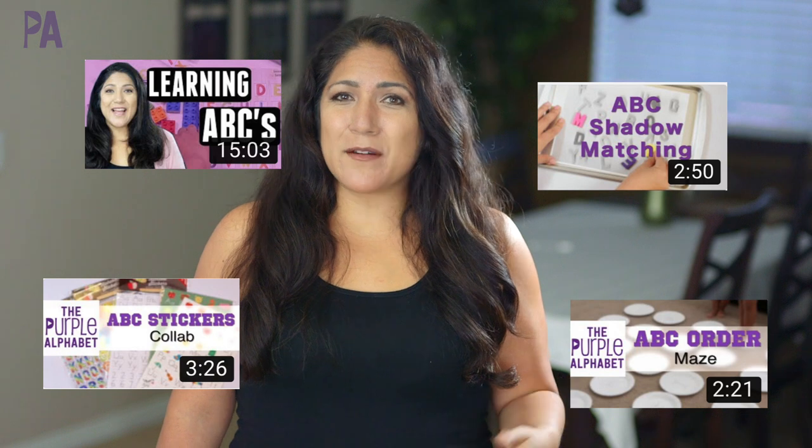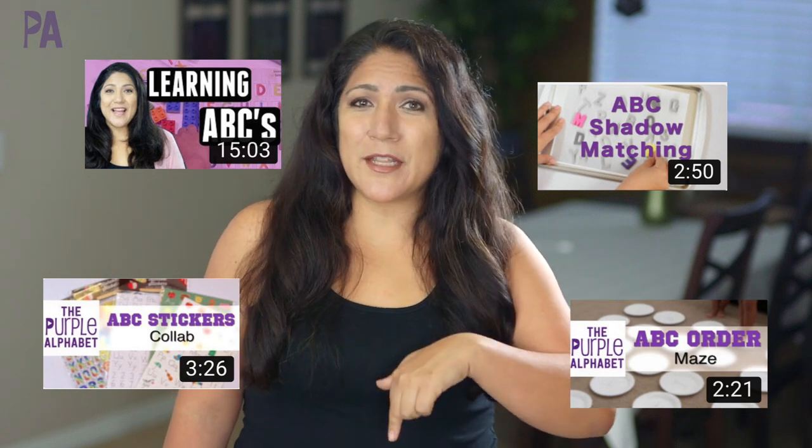Hey you guys it's Christina from the Purple Alphabet. We are doing our ABCs. I have a few videos about ABCs in the past that you can check out. I'm going to put together a playlist down below in the description box or maybe up here in the corner somewhere so you can go check it out and get even more ideas.